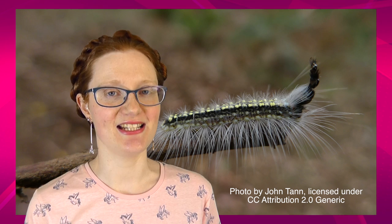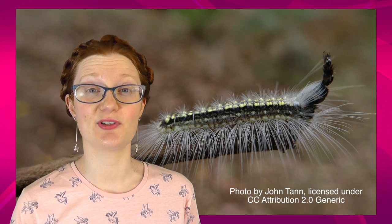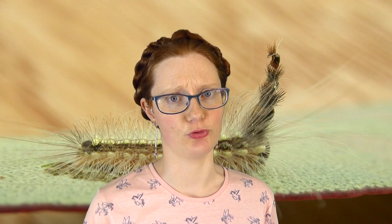And since the caterpillars can molt up to 13 times before they spin themselves cocoons, the gum leaf skeletonizer caterpillar can end up with quite a collection of little — well, I hesitate to call them skulls, but the invertebrate exoskeletal equivalent — kind of stuck to their heads in a sort of horn formation. Look at that headgear and tell me Lady Gaga isn't making notes for her next Super Bowl performance.